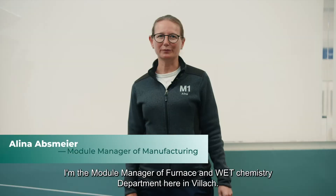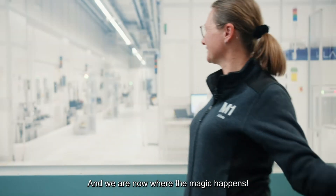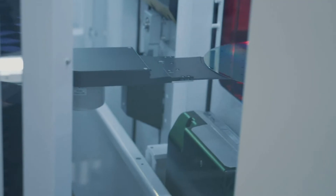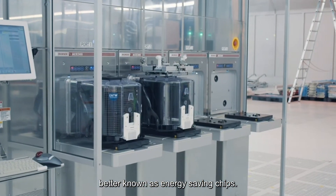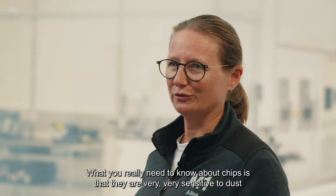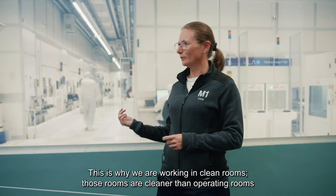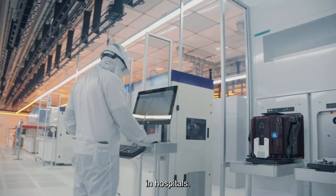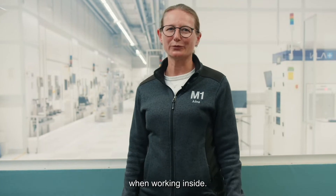Hi, I'm Alina Absmajer. I'm the module manager of furnace and wet chemistry department here in Villach, and we are now where the magic happens. Here in Villach we are the global competence center for power electronics, better known as energy-saving chips. What you really need to know about chips is that they are very, very sensitive to dust. Even the smallest particle of dust would disrupt the function of the chip. This is why we are working in clean rooms — those rooms are cleaner than operating rooms in hospitals. Not a single dust particle is allowed inside. Therefore, our employees need special suits when working inside.